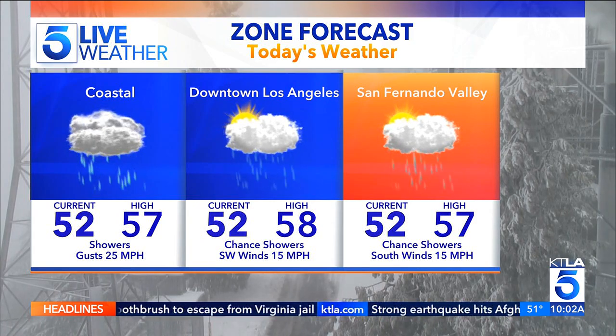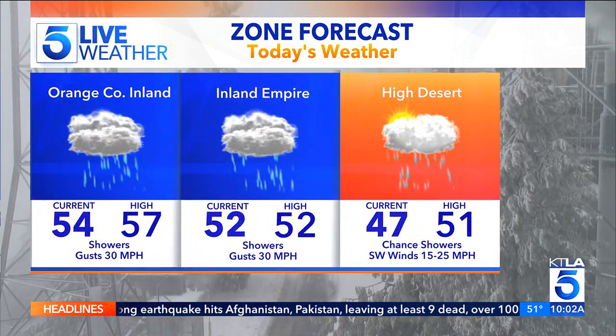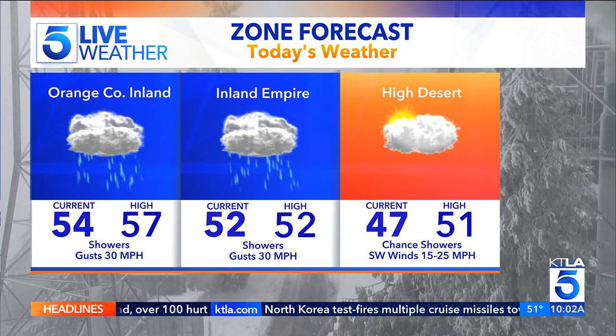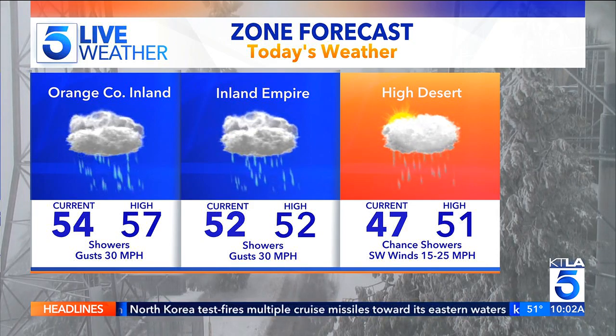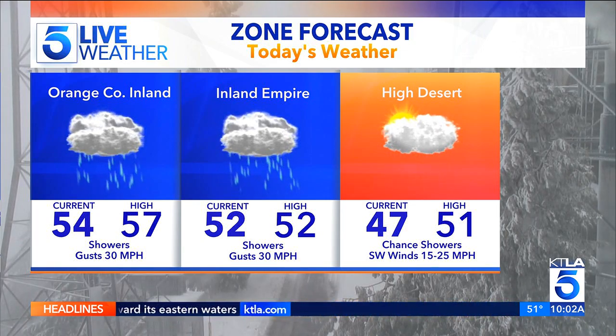High surf advisory conditions continuing today. 58 downtown LA, 57 in the San Fernando Valley. We're expecting some gusty winds continuing from Orange County, the Inland Empire, and of course the high desert, where the high today is 51 degrees. That is the latest on your forecast for now.